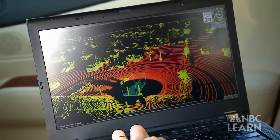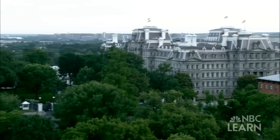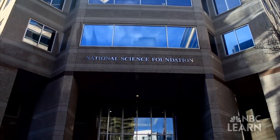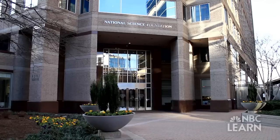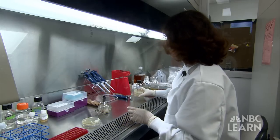Beyond just an idea, innovation also often requires financial support. In the U.S., many innovations are funded by government agencies such as the National Science Foundation, as well as by private companies, foundations, and other institutions. The NSF, an independent federal agency, issues about 10,000 grants per year for research and education in fields of science and engineering.